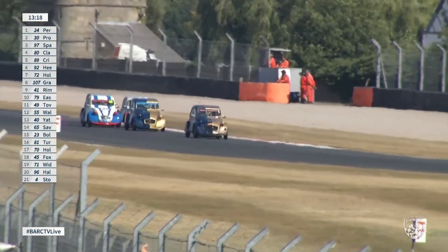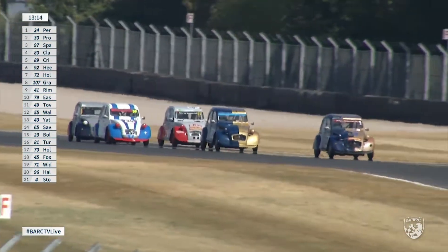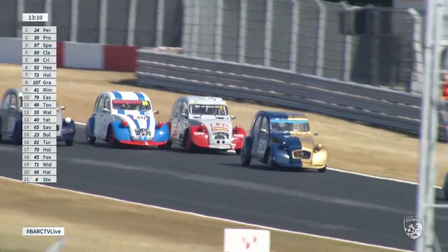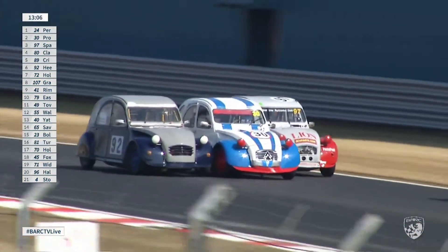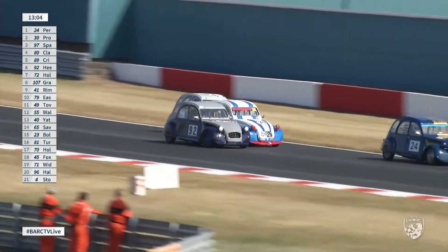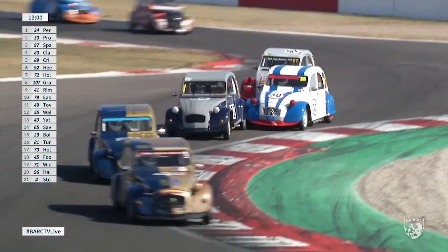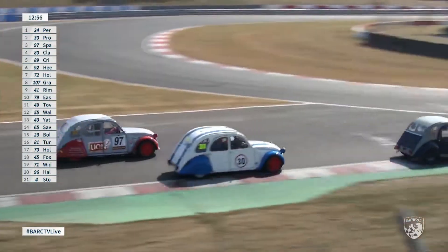Sparrow's lost the lead again — Team Gadget have got him. Into the lead has gone Simon Clarke, the number 80 car. Tom Perry second, Luca Proietti third, then Sparrow's back to fourth — so he's gone from fourth to first and back to fourth in the space of half a lap. Brian Heary is having a go at him in number 92. Sixth behind them: Nick Crispin, seventh Matthew Hollis. Brian Heary going three wide into the chicane — as we saw earlier with Steve Walford — and he takes third place in a single move. Pete Sparrow down to fifth. Brian Heary gets a tap from Luca Proietti — they just ran out of room going three wide at the chicane.